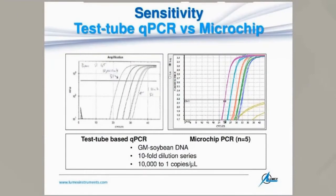A GM company in the United States sent us soybean DNA, 10-fold diluted from 10,000 copies down to one copy, and we ran them in parallel. The data is very comparable — even a single copy is detected just as well as by a high-end conventional system.